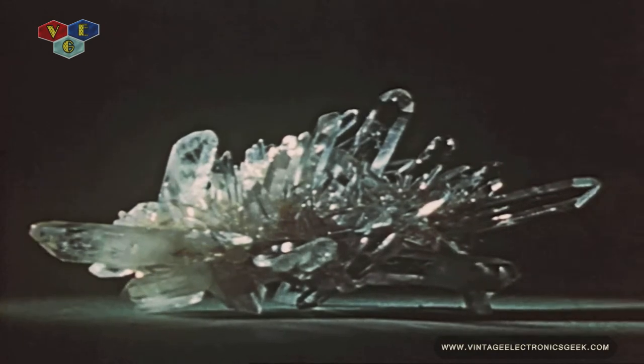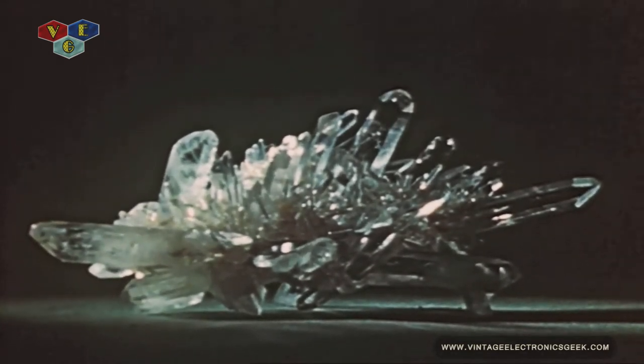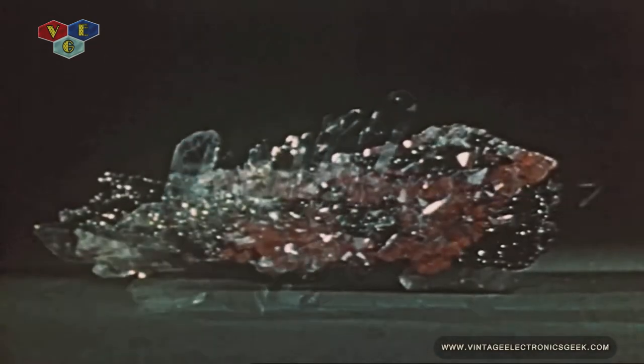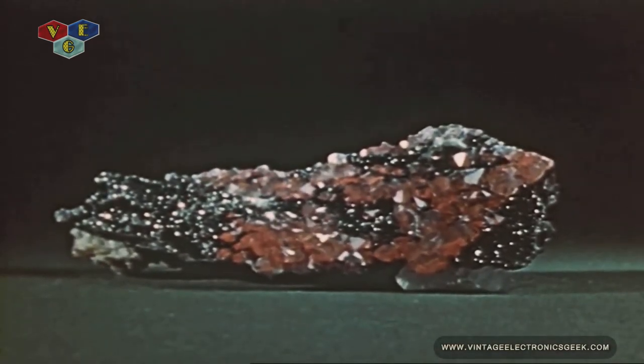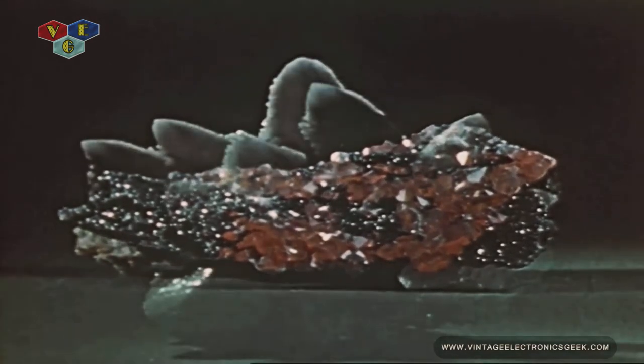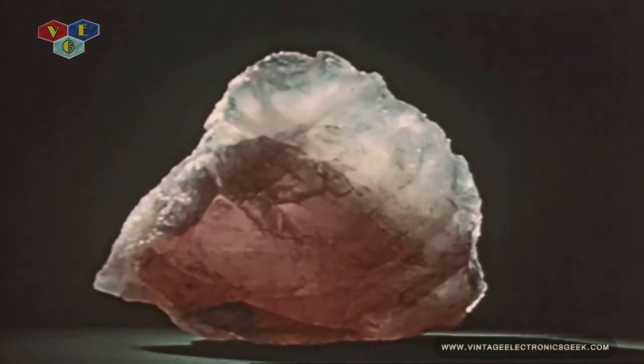One of the most beautiful and useful of minerals is rock crystal or quartz. Quartz is brilliant and clear in its pure form, but it takes on colors and tints when it contains traces of impurities. Quartz grows in many forms and makes up a very large part of the crust of the earth. It is also known under other names such as amethyst, agate, and rose quartz.